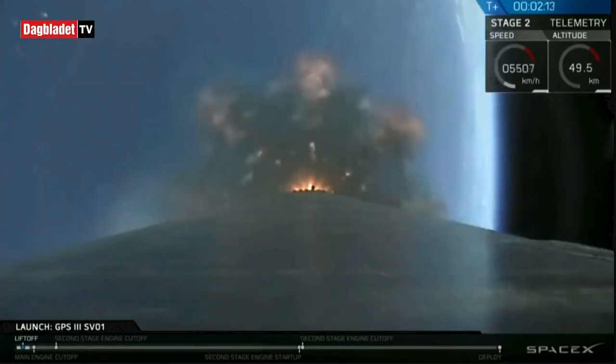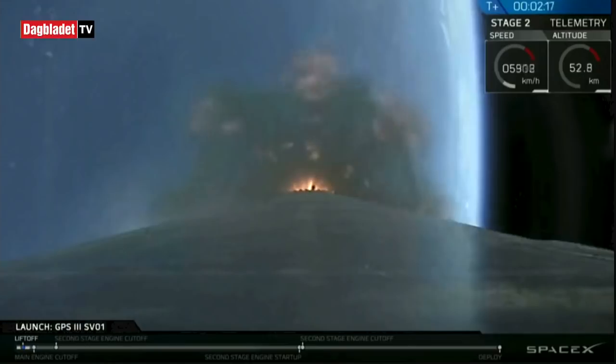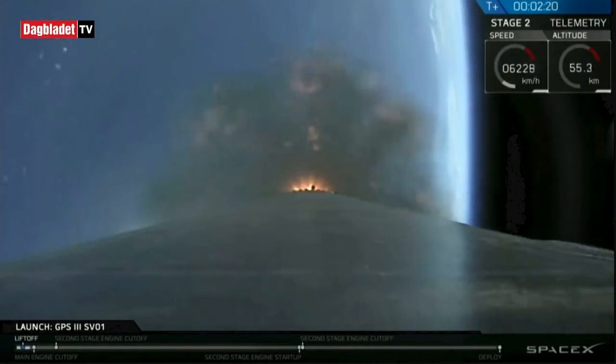Just a reminder: we're not going to be recovering that first stage. So after stage separation we'll be providing no views of that first stage — only the second stage and the payload.